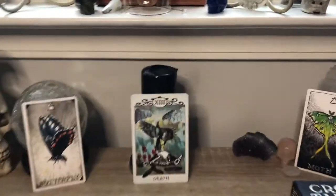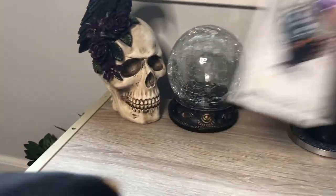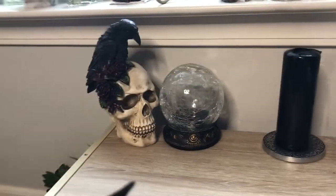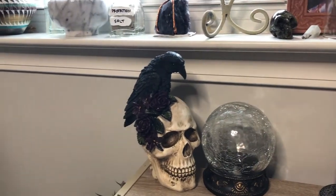Obviously I've got my tarot deck and a variety of oracle cards spread out. Actually, let me go ahead and take those down so you can see what's going on behind them. Over here we've got more decorative items, like a crystal ball.